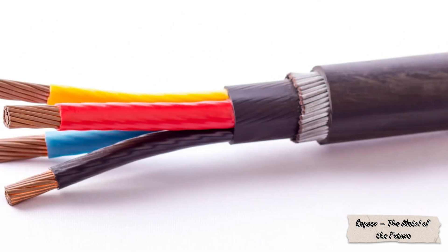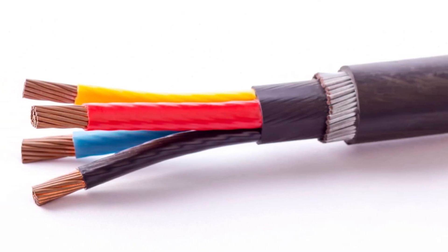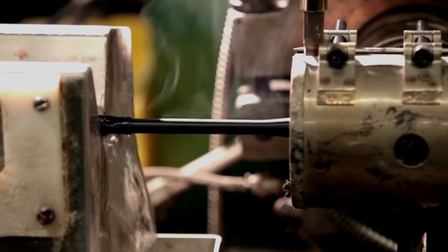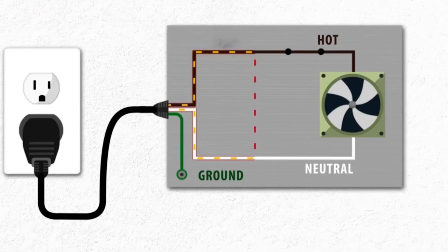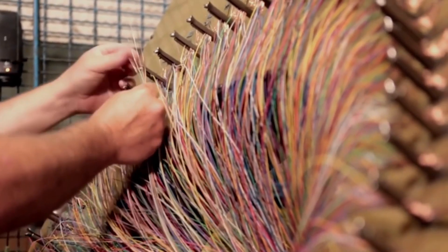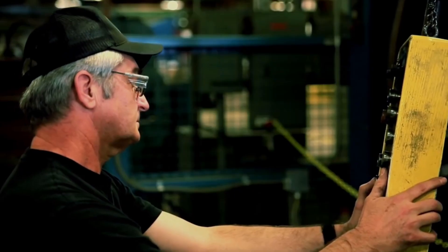Today, copper stands at the heart of the clean energy revolution. Without it, there can be no solar panels or wind turbines to carry electricity, no electric vehicles — which contain four times more copper than conventional cars — and no charging stations and power grids that deliver energy to the cities of tomorrow. Copper remains the ultimate conductor of heat and electricity, and thanks to it, humanity can move toward a sustainable, electrified world. In a sense, green energy runs on red metal.